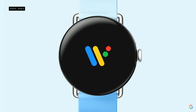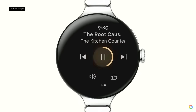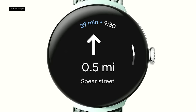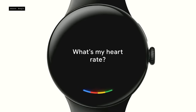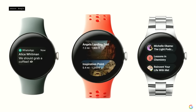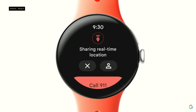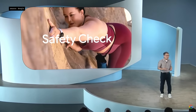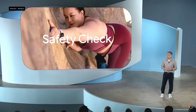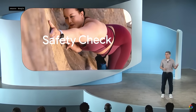You're getting the full Wear OS 4 experience with new apps like Gmail and Calendar, improvements to YouTube Music, Maps, and Google Assistant. And if you get into a bind, you now have Pixel safety features like medical information and emergency sharing right on your watch. We're also bringing safety check over from Pixel phones to make sure you don't feel alone on the trail or on your walk home.